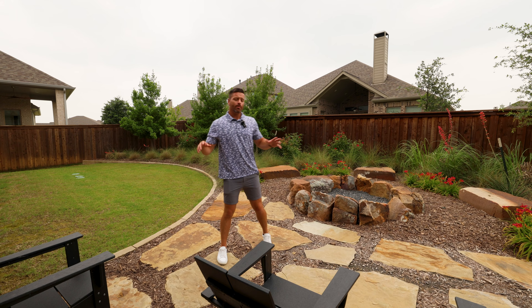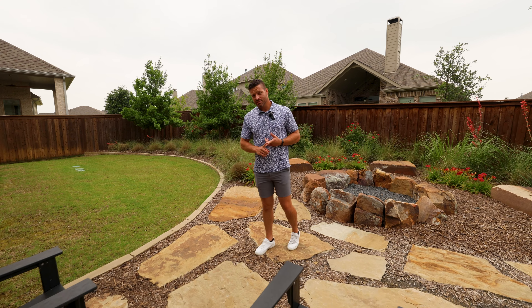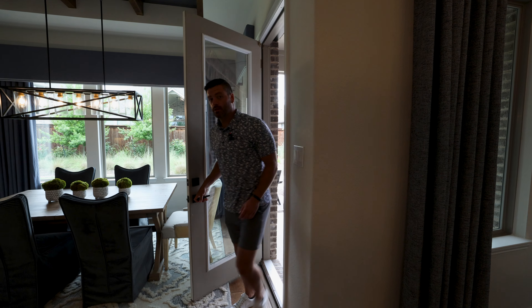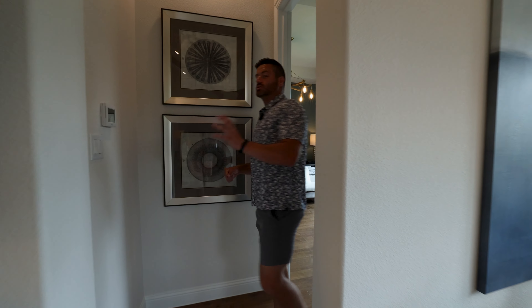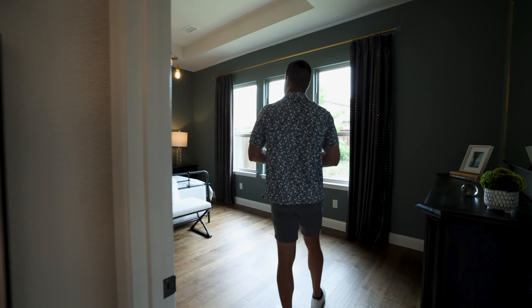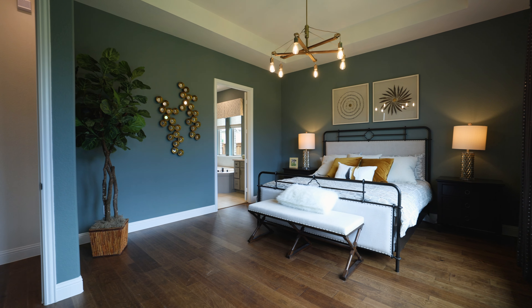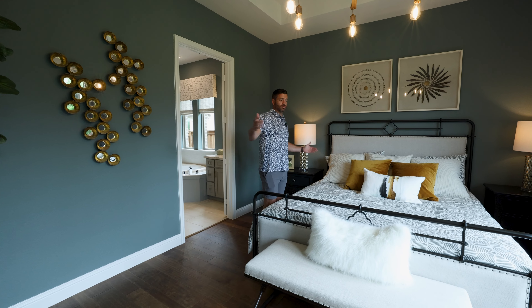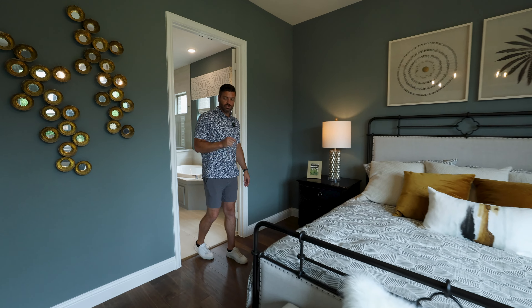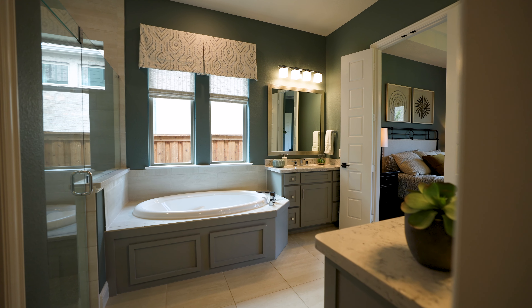Now we're checking out a Dries Custom Home here in Trinity Falls. This is a model I have never shown out here because they've been sold out for quite some time, but they are back ready to build your dream home with some spec homes available too. The Park Hill floor plan starts at 2,600 square feet and goes up to about 3,700 square feet — four bed, four bath, game room. They're beautiful custom homes that can do a lot more than most builders. Ceilings look like about 10 feet with a nice-size window and walk-in closet in the front bedroom.